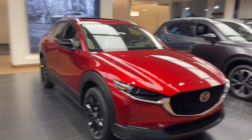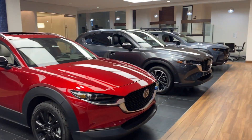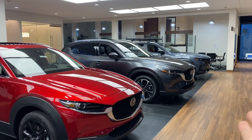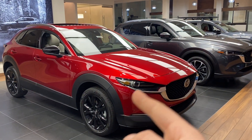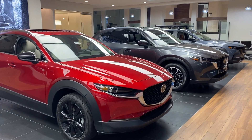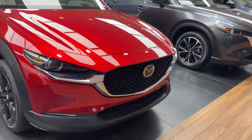Space-wise, just to show you: this gray one right here is the CX-5, which is like a CR-V, and this is the CX-30, which is like an HR-V. So you can see it's kind of like the baby brother, if you would.